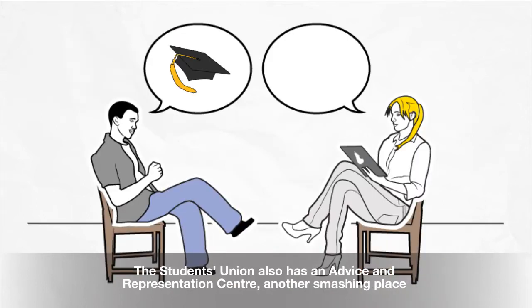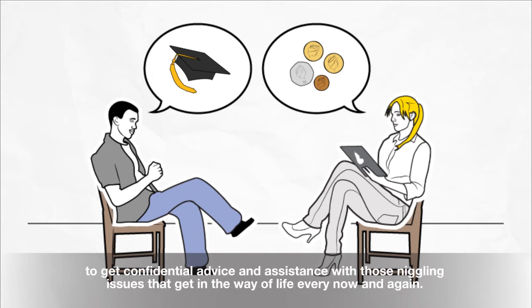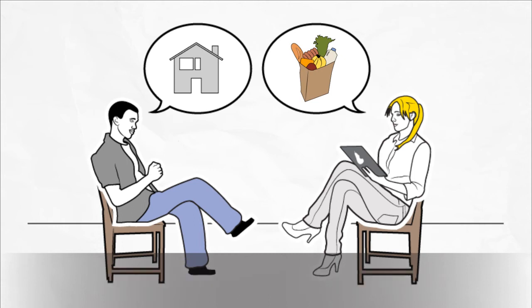The Students' Union also has an Advice and Representation Centre, another smashing place to get confidential advice and assistance with those niggling issues that get in the way of life every now and again.